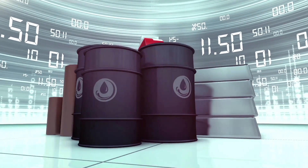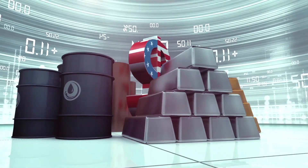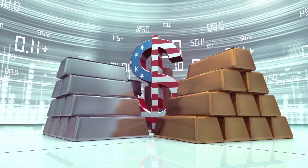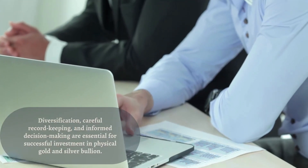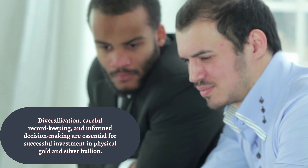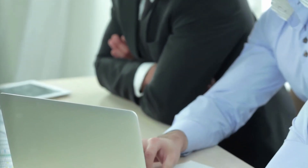In conclusion, buying and storing physical gold and silver bullion requires careful consideration and planning. Whether you choose to keep it close at hand or entrust it to a professional storage facility, the key is to make informed decisions that align with your financial objectives. Thank you for joining us in this exploration of the world of precious metals. Stay tuned for the next segment, where we'll delve deeper into the market trends and factors influencing the value of gold and silver. Until then, happy investing!